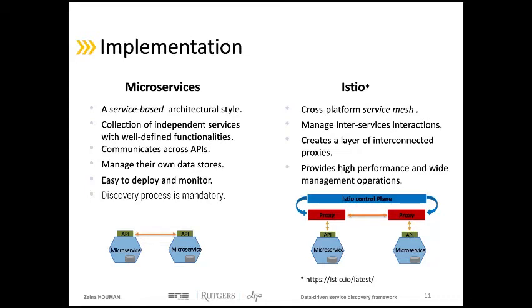When the application becomes more and more complex with a larger number of microservices, managing and observing microservice interactions becomes more challenging. For this reason, we used the Istio Service Mesh project, launched by IBM, Google, and Lyft to secure, control, and observe inter-service communications.